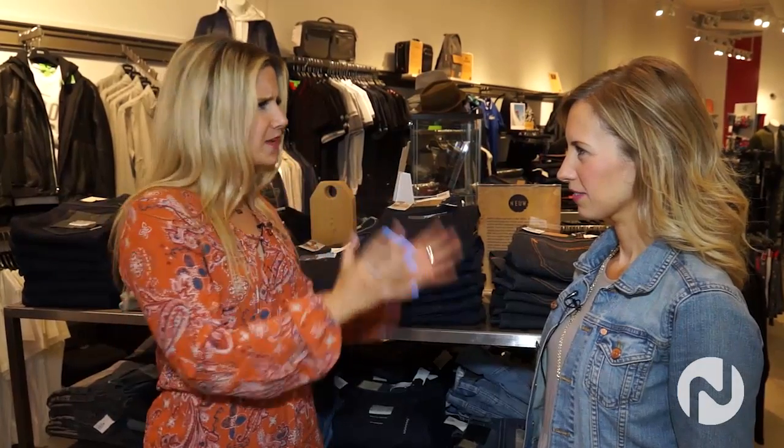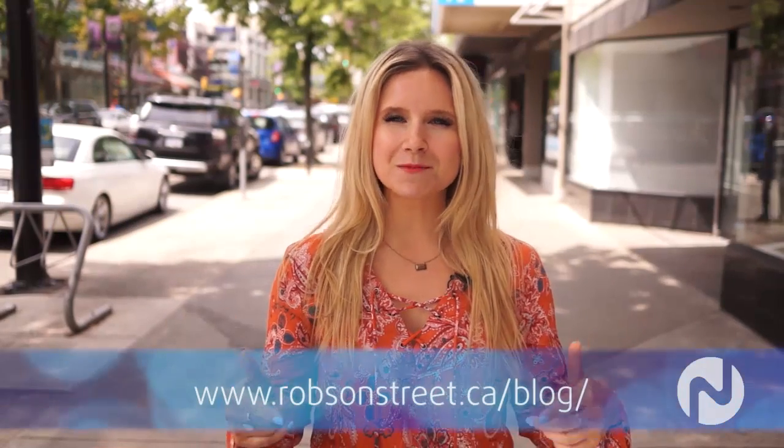Thank you so much Terry, I learned a lot about fashion today — a lot of looks from festival to athletic wear, very exciting. To stay up to date with all the current trends or for more styling tips, visit Robson's blog or follow online at Robson Street. For City Lights on Novus TV, I'm Michelle Morton.